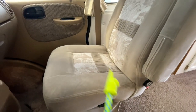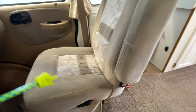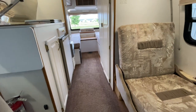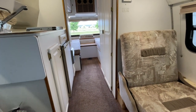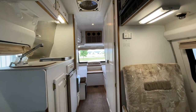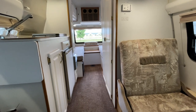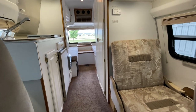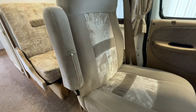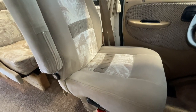Both front seats do swivel, both are cloth, and both are still in very good condition. This unit was actually a one-family-owned unit. Dad purchased it brand new, lived out in Oregon, and used it to tour the Pacific Northwest as well as the Canadian Rockies. He passed about five years ago, and his daughter inherited it. She kept it for about five years before deciding to let it go, so I purchased it from her — two owners, all in the same family.